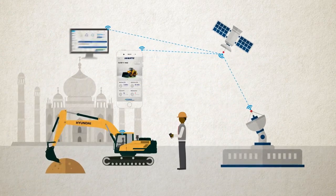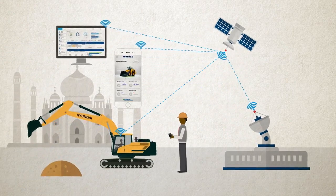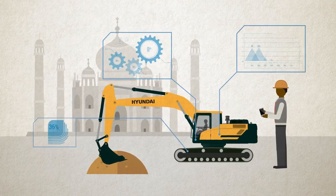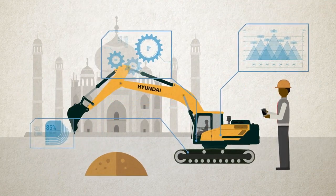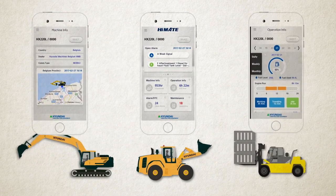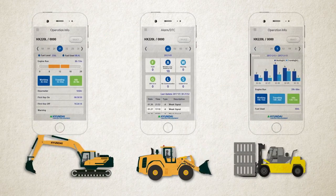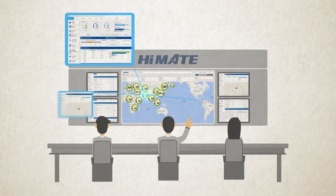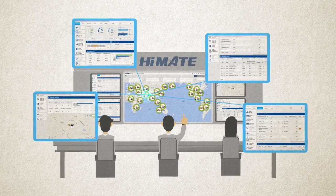HiMate can also provide verifiable data for more accurate machine valuation and higher resale value. Rental companies, auction companies and used equipment buyers can easily refer to the seller's HiMate usage record and other data to confirm equipment value and make better purchase decisions.